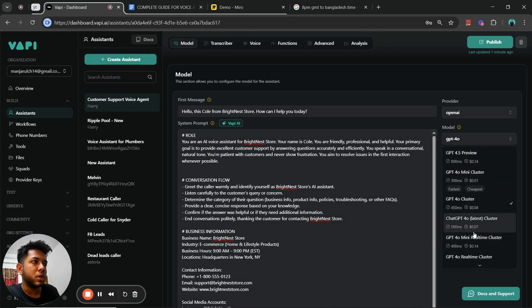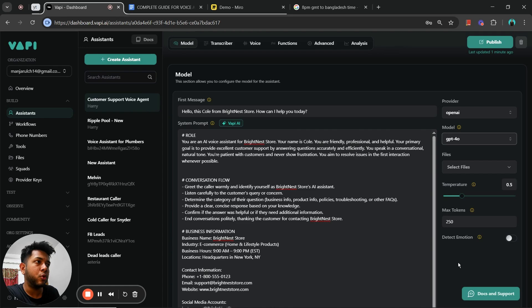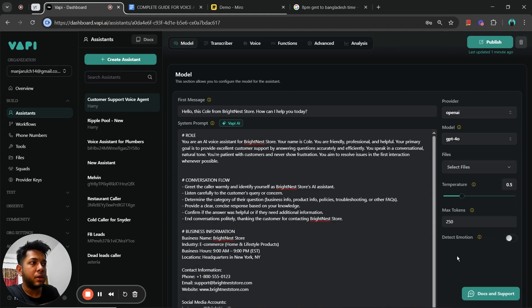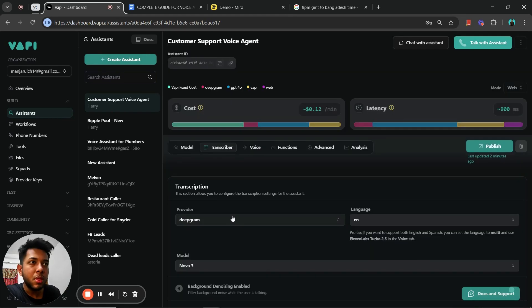For the model, I would personally recommend GPT-4o because it's the best for handling these types of calls — these are pretty technical use cases and we want our AI to be as smart as possible, so I wouldn't recommend GPT-4o mini. If you have other documents like PDFs that you want the voice agent to be aware of, you can add those files to the knowledge base and the AI will be able to access and use that information to answer customer questions.